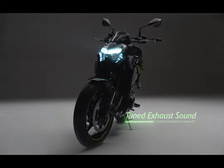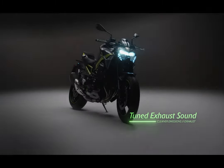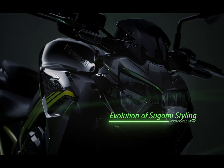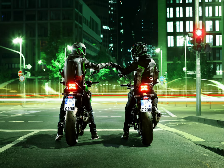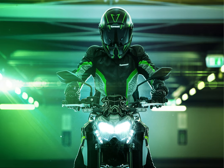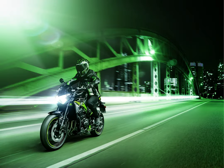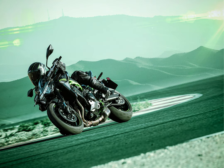The exhaust system features a 4-into-1 layout, with joined pipes linking the exhaust headers, contributing to strong mid-range torque. The silencer's dual chamber internal construction contributes to performance as well as the exhaust note, though be prepared to see a flood of aftermarket exhaust options coming to the market.